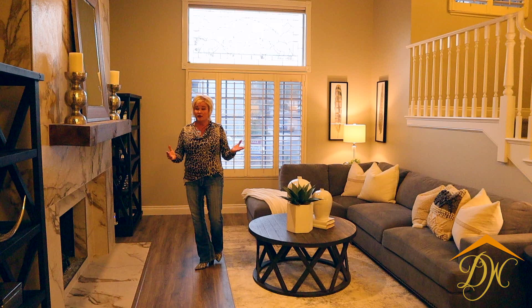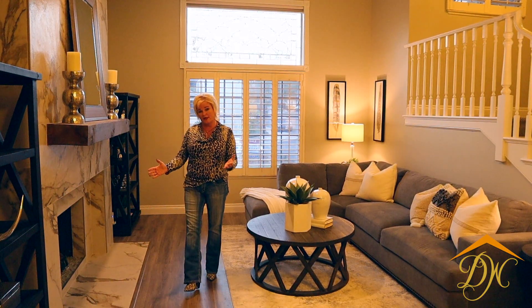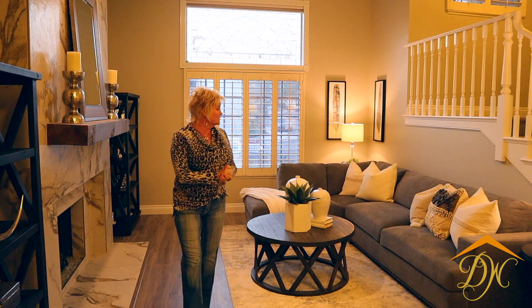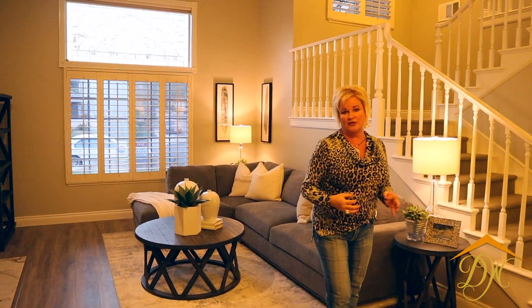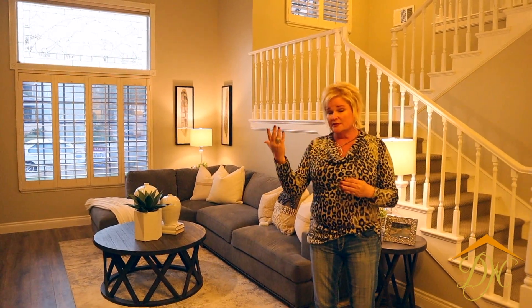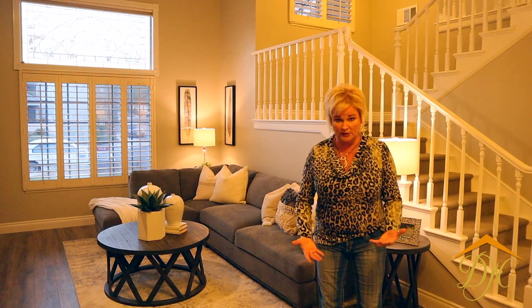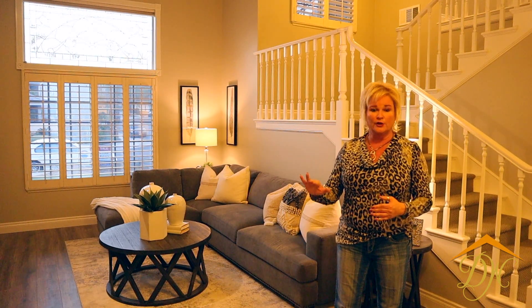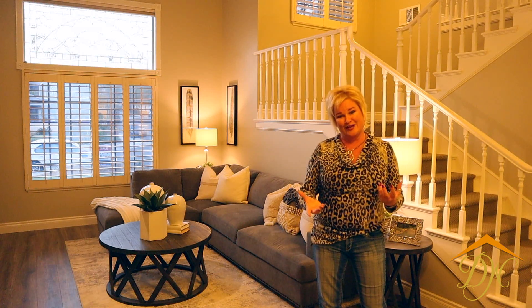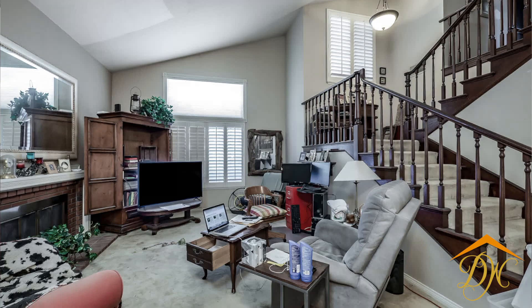So here we are in the front living room and this has got quite a wow factor, as you'll find out in a moment. We have done so much to this home as far as the renovation, from the ceilings to the floors and everything in between. I'm going to go over a list with you as we pan around the entire first floor and show you what we've done that's really changed this home.